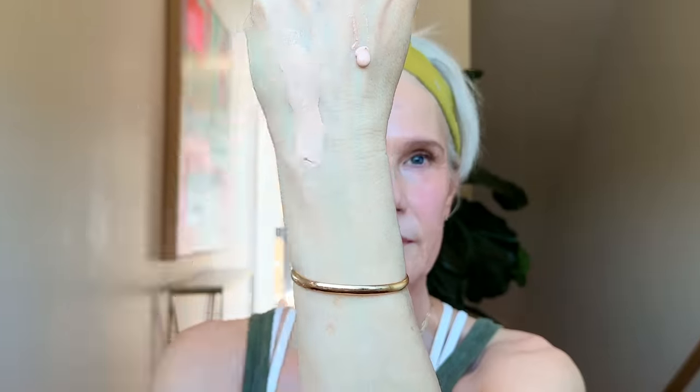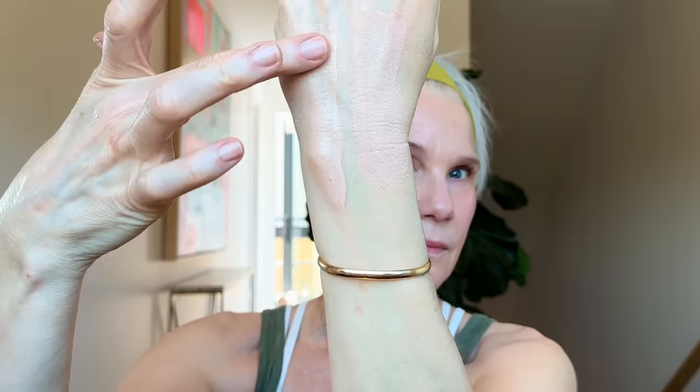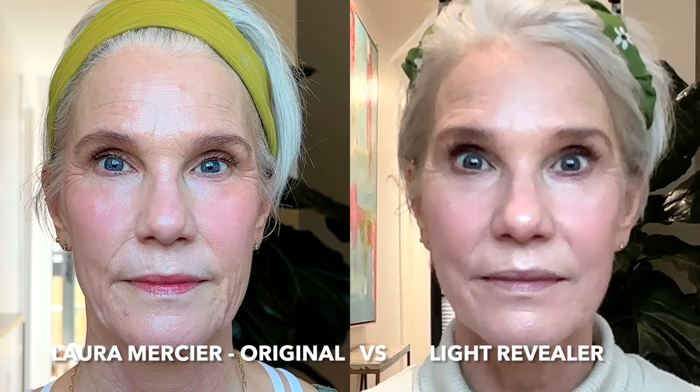The longevity and wear time was about eight hours. Would I buy it again? Yes — I think it's beautiful and flattering for an evening look, and slightly radiant enough for daytime, and I can always powder it down. I also did a quick side-by-side comparing the Light Revealer to the regular tinted moisturizer. As you can see, the Light Revealer is more radiant, and that radiance definitely lasts throughout the day.